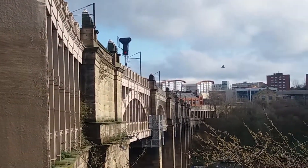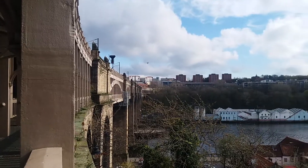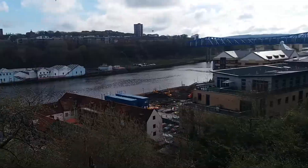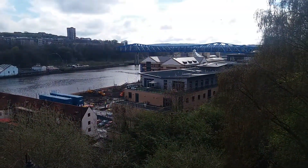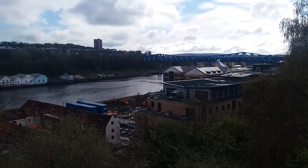High-level bridge here, over the Tyne. Some work's going on down there as well. We've got a Travel Lodge there, and a Wetherspoon's below us. See you next time.